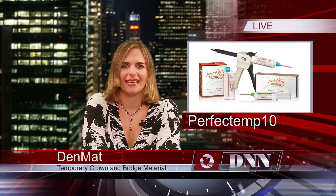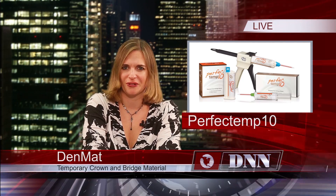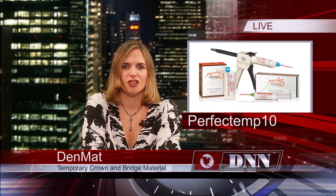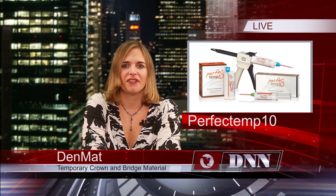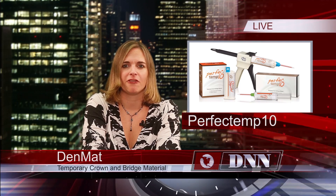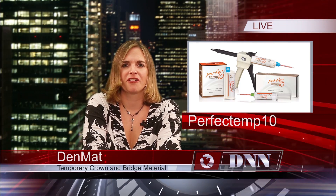Denmat presents PerfectTemp 10, a multifunctional acrylic composite temporary crown and bridge material. It is designed to help clinicians produce natural-looking temporaries that are strong and durable. PerfectTemp 10 has an auto-mix BPA-free formulation and it is available at a practical price.